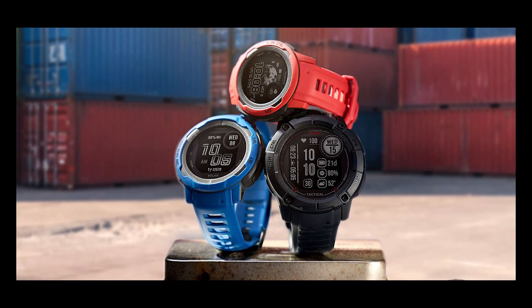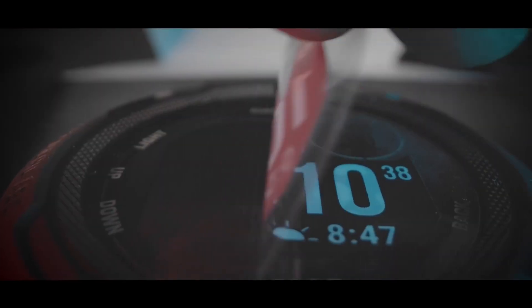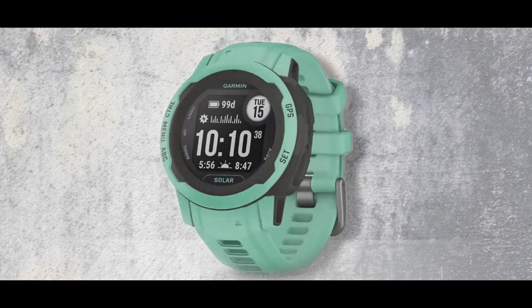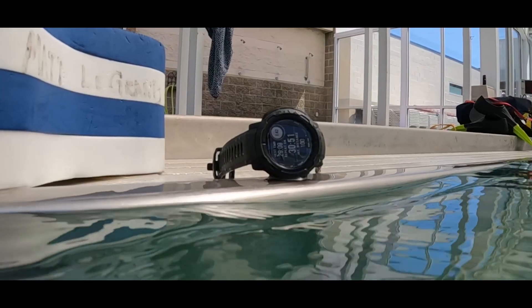Garmin now offers three watch sizes: the 2S version for people with smaller wrists or those who simply want a smaller watch, and the 2X version for those who want maximum battery life. The 2 and 2S have identical functionality, for a small sacrifice in battery life.